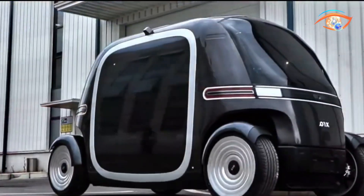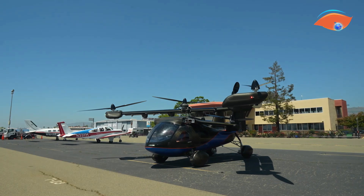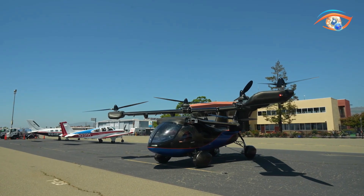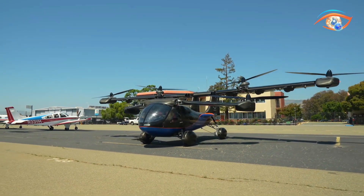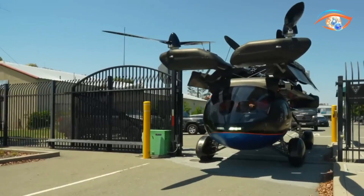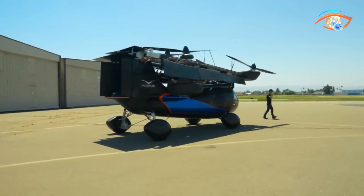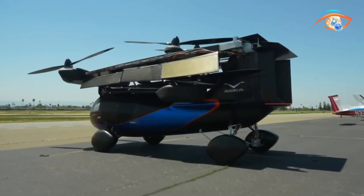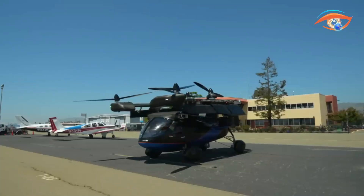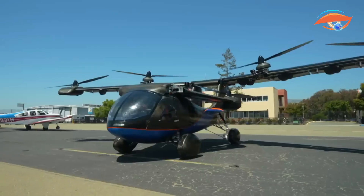ASCA A5 — a revolutionary roadable electric hybrid aircraft that operates as both an automobile and a flying car, promising to usher in a new era in urban air mobility. This four-seater is aerodynamically built with modern technology in mind for safety and optimal performance. It combines an electric vehicle with an aircraft capable of traveling up to 250 miles in a single trip, with a flying range of 150 miles per hour.